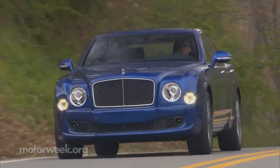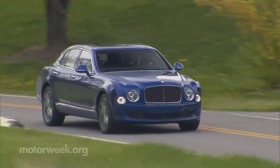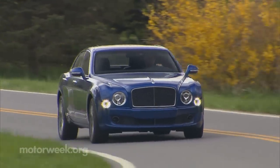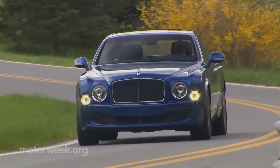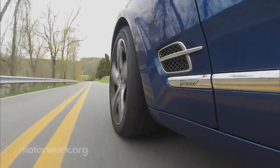Let's give Bentley a lot of credit. They've been able to inject modern elements into the 2016 Mulsanne Speed without losing any of their brand's character. In fact, we think recent Bentleys are more in line with their sporting tradition than ever. The few who get to experience it daily are the lucky ones indeed.